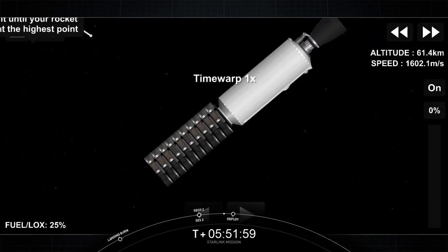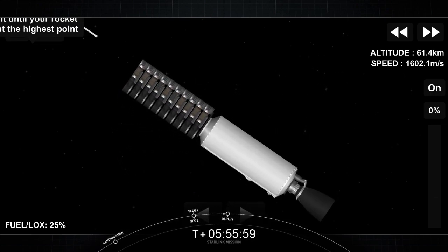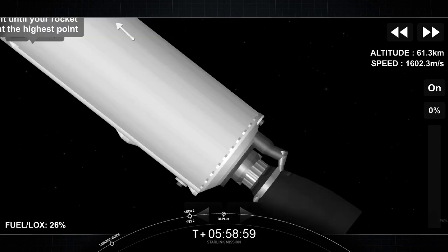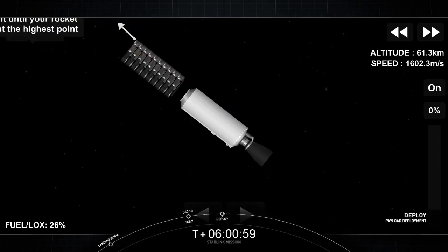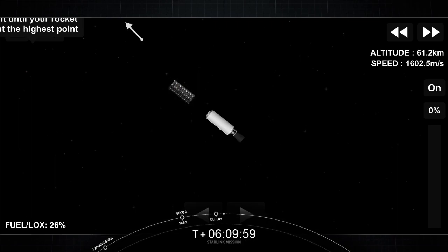Welcome back to our webcast for Starlink. We are coming up on the deployment of our Starlink satellites. Deployment. Now you can see those Starlink satellites out in space, drifting away from the second stage. This is just their drop-off orbit. Shortly they will deploy their solar arrays, and over the next few days and weeks they will use their onboard ion thrusters to make their way to their operational orbit.